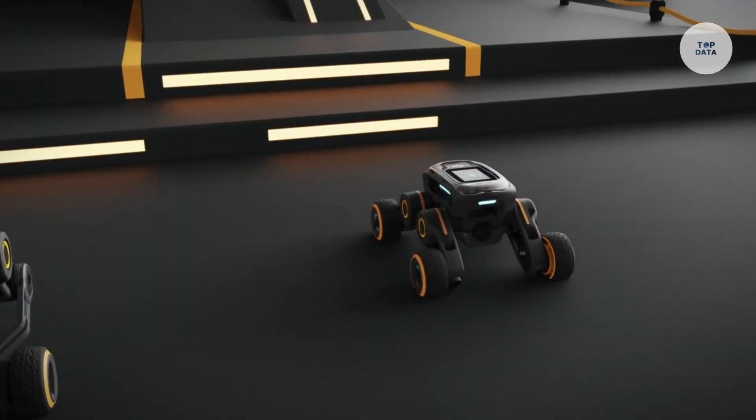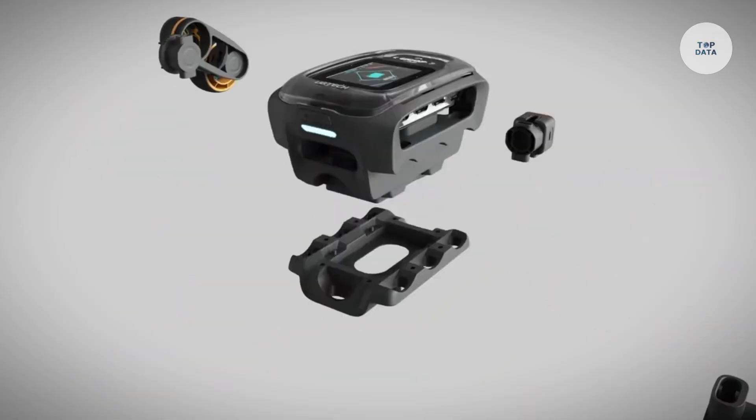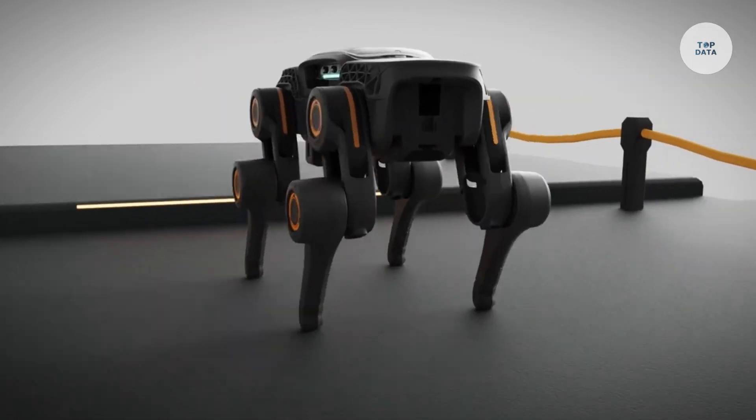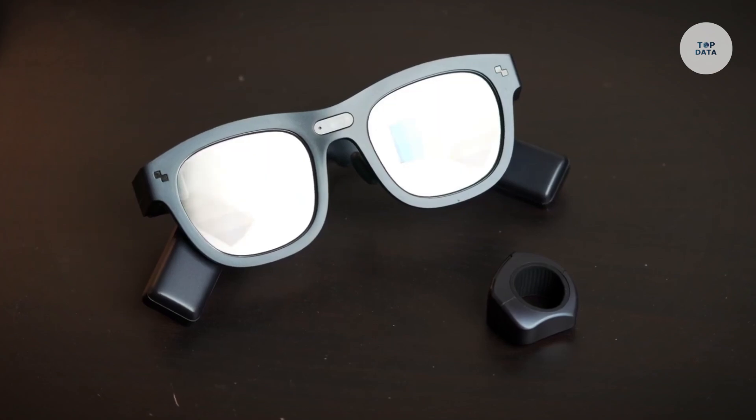Ideal for educational purposes and hobbyists, this kit is available for funding on Kickstarter, offering an engaging way to explore robotics and AI technologies.